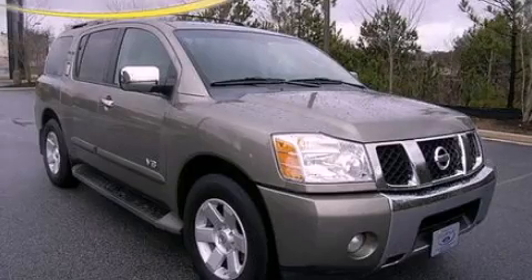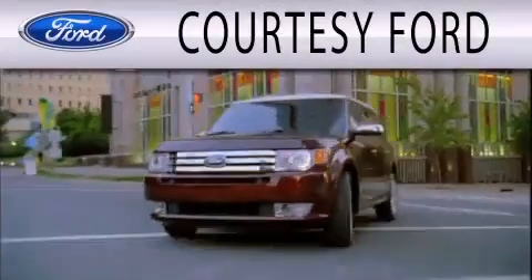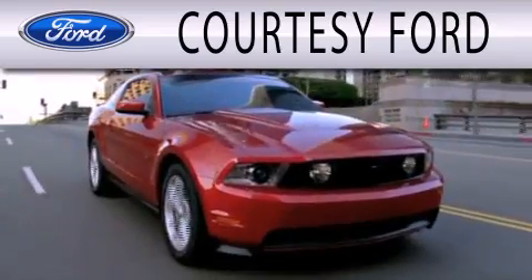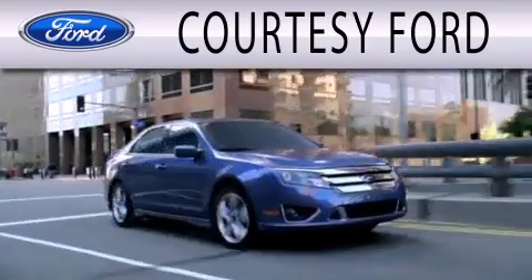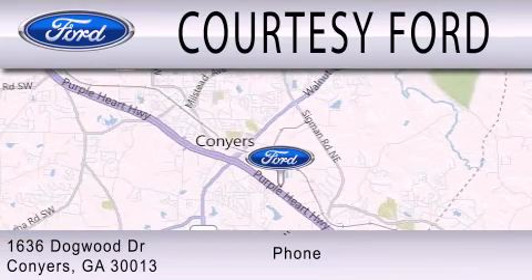We invite you to contact us today to learn more about this vehicle. Courtesy Ford is dedicated to doing everything possible to ensure that the experience you have selecting your next vehicle is as pleasant as possible. We're located at 1636 Dogwood Drive in Conyers.